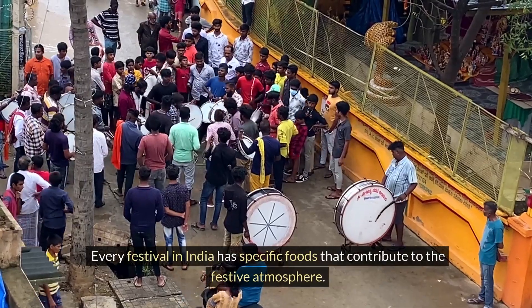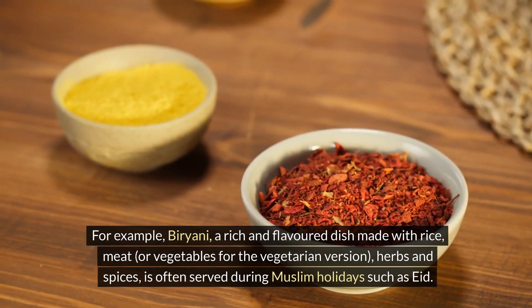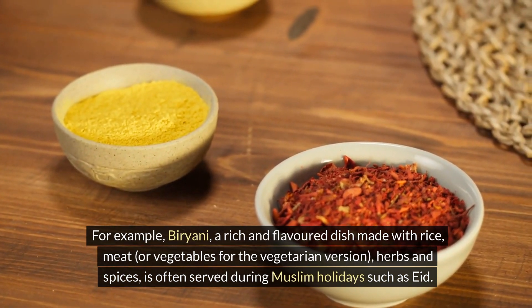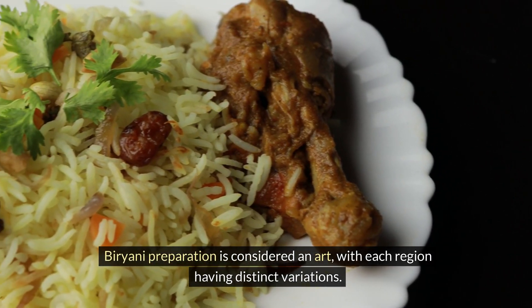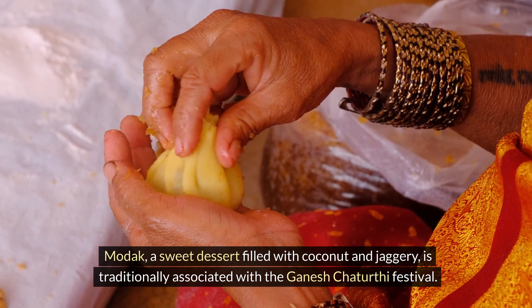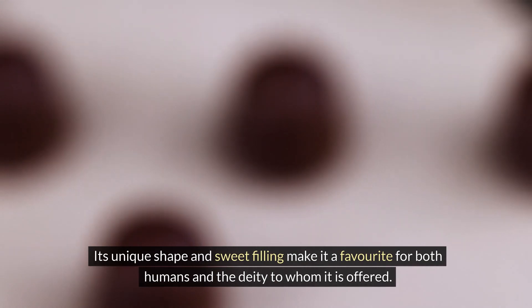Every festival in India has specific foods that contribute to the festive atmosphere. For example, biryani, a rich and flavoured dish made with rice, meat or vegetables for the vegetarian version, with herbs and spices, is often served during Muslim holidays such as Eid. Biryani preparation is considered an art, with each region having distinct variations. Modak, a sweet dessert filled with coconut and jaggery, is traditionally associated with the Ganesh Chaturthi festival. Its unique shape and sweet filling make it a favourite for both humans and the deity to whom it is offered.